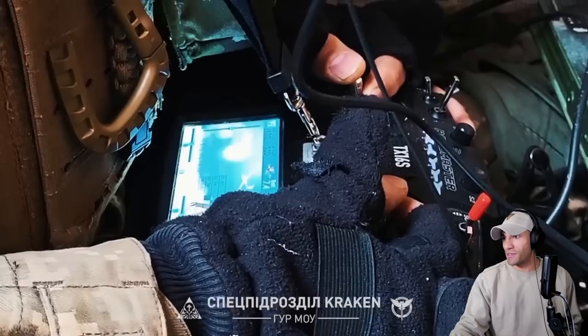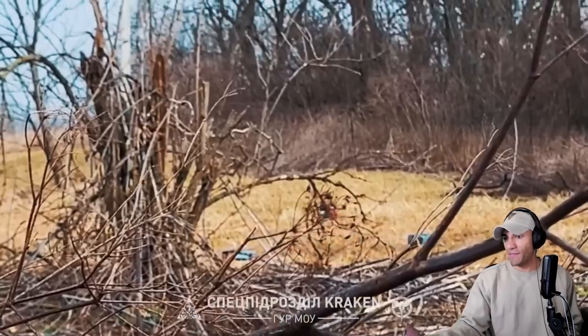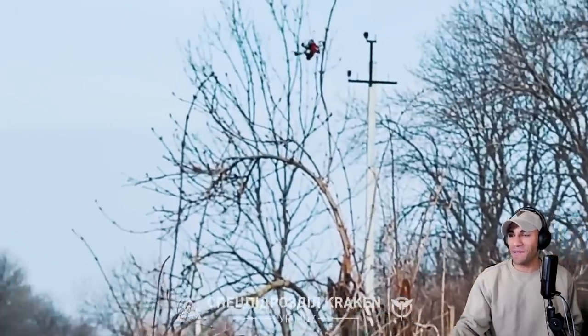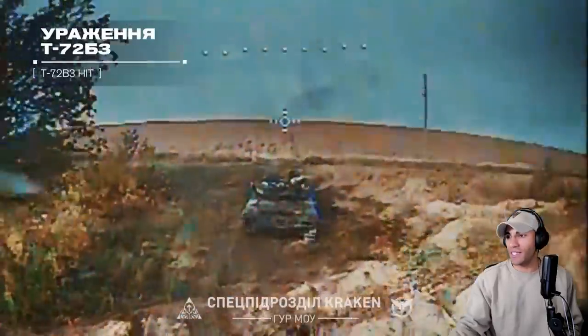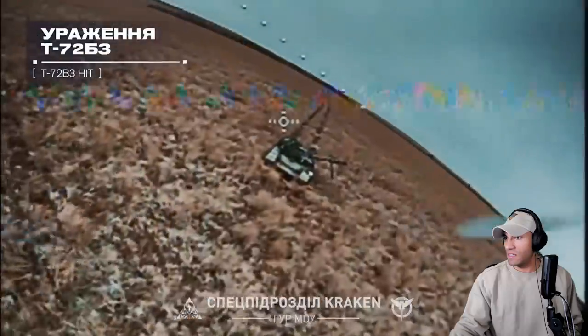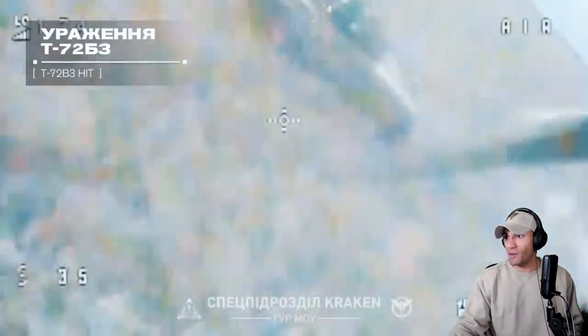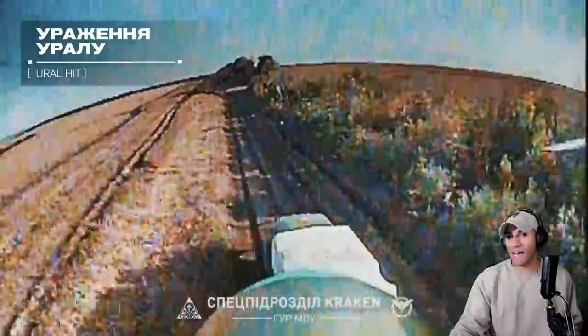Seeing the drone perspective is always cool, especially if you have the feed from the drone. It's one thing to show the screen and kind of show us the focus. All these tanks just getting smacked. That transport truck.